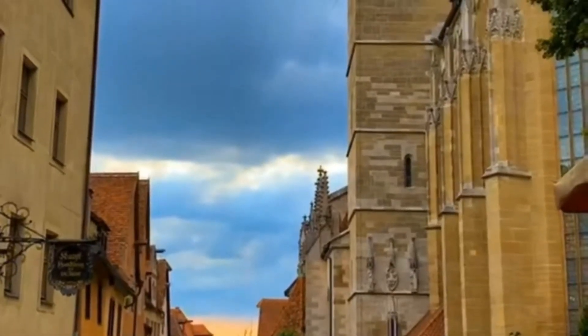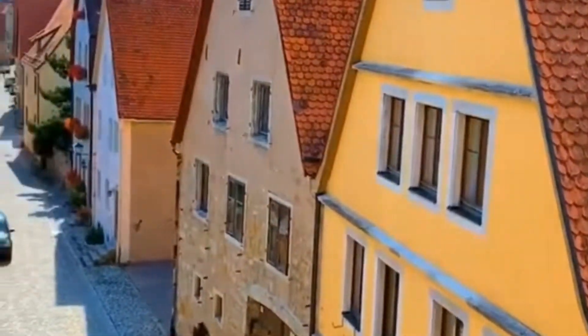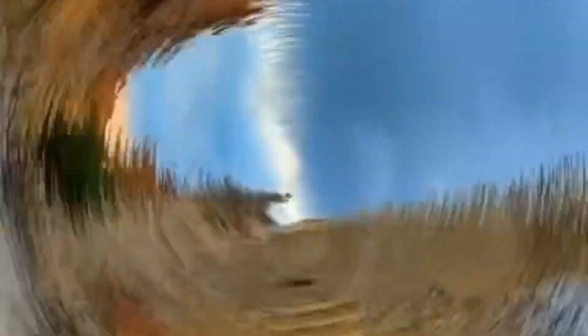Rothenburg's old town is like stepping into a time capsule and is the perfect starting point for your adventure. Meander through cobblestone streets, marvel at well-preserved medieval architecture, and don't forget to capture memories with the iconic Plönlein Lane and its picturesque half-timbered houses.